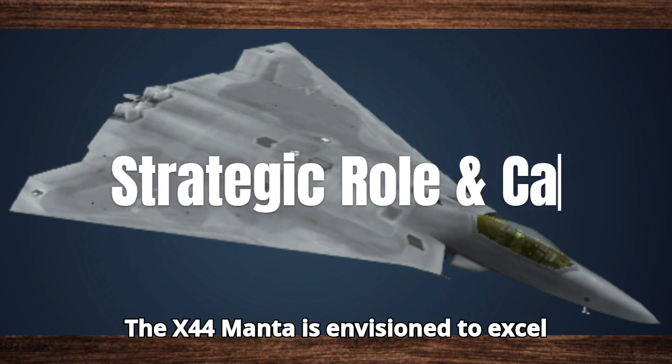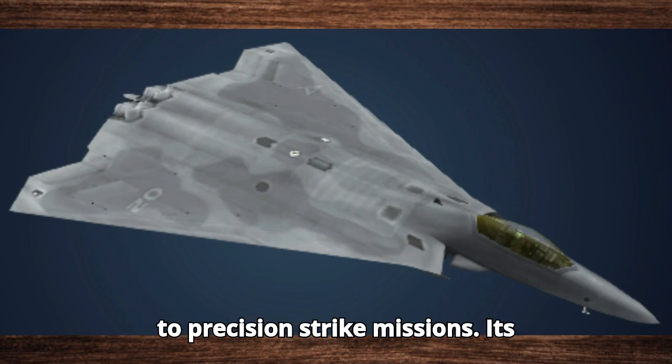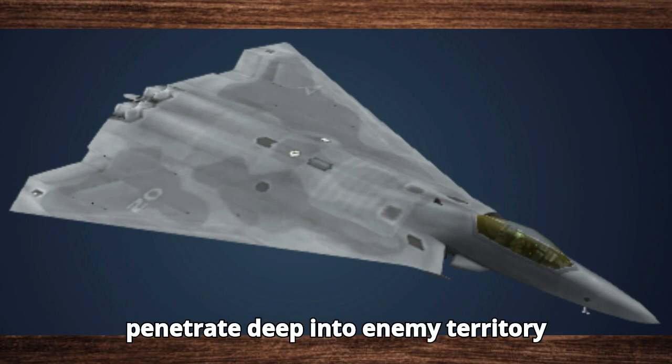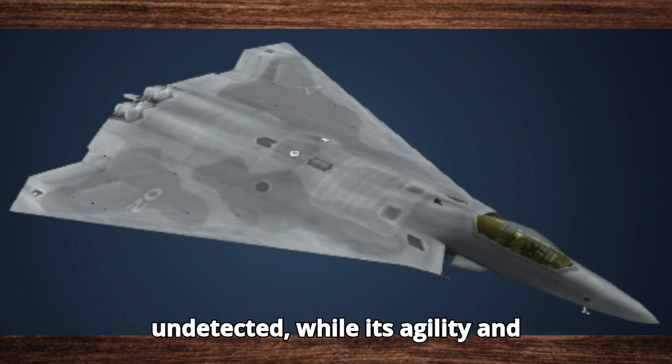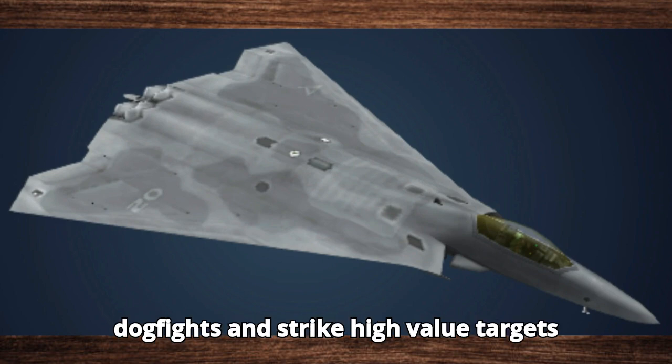The X-44 Manta is envisioned to excel in multiple roles, from air superiority to precision strike missions. Its advanced stealth capabilities allow it to penetrate deep into enemy territory undetected, while its agility and firepower ensure it can dominate in dogfights and strike high-value targets with precision.